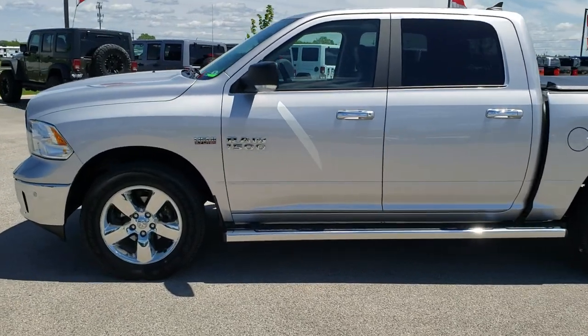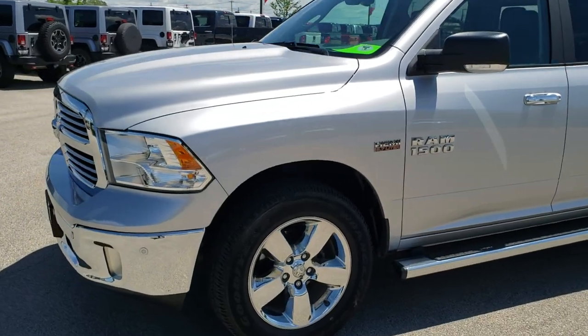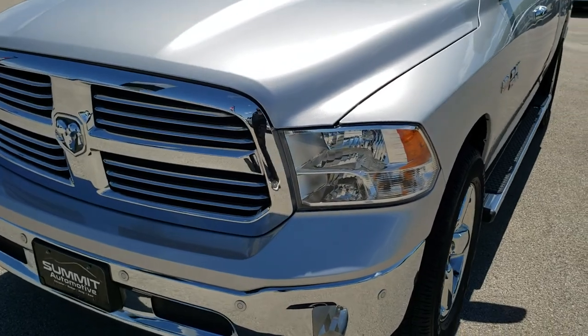This is stock number 10157. We are here at Summit Automotive in Fond du Lac, Wisconsin — your new and used light duty truck and Ram headquarters.